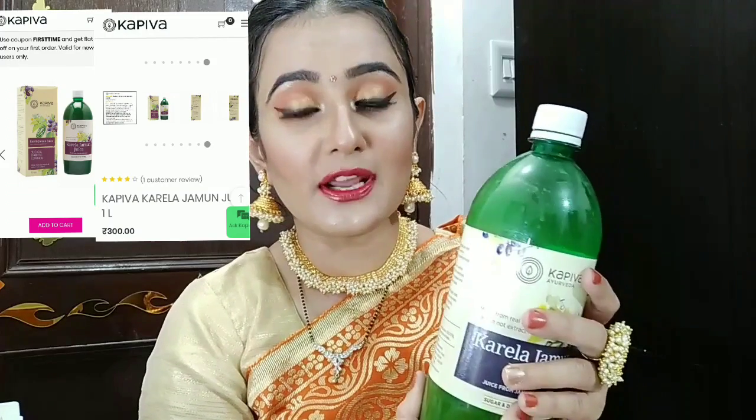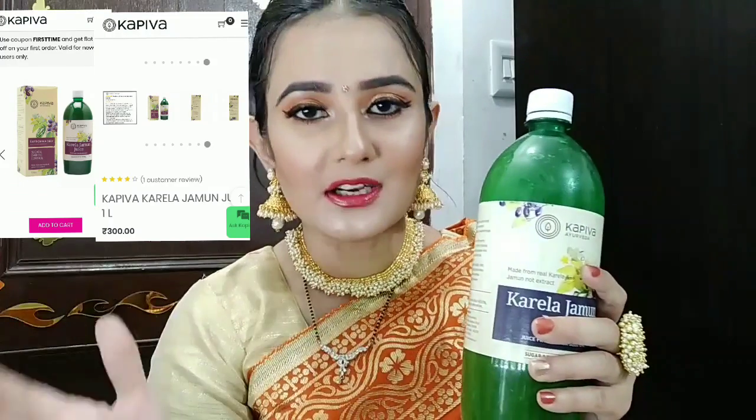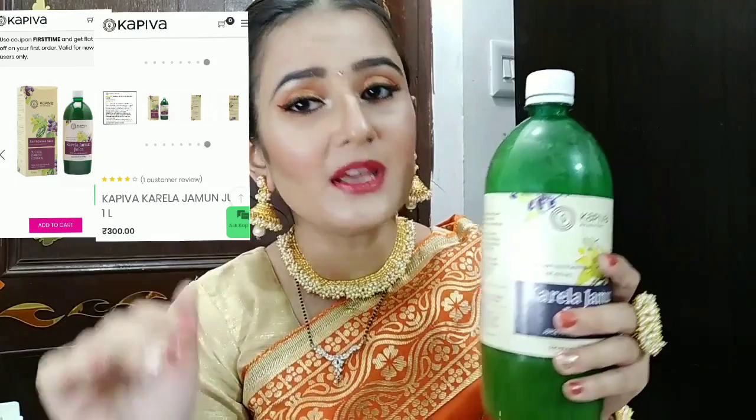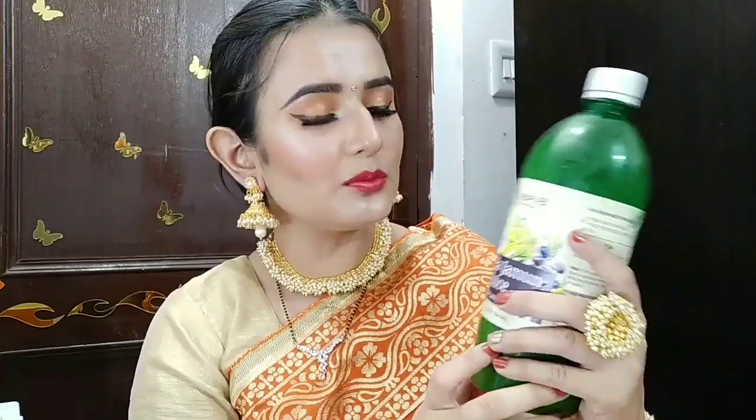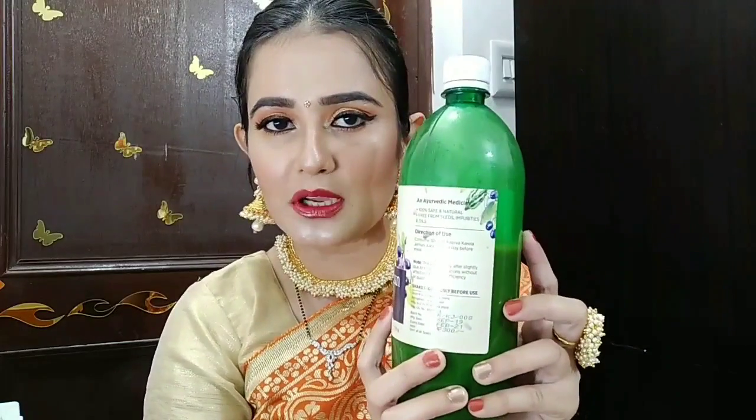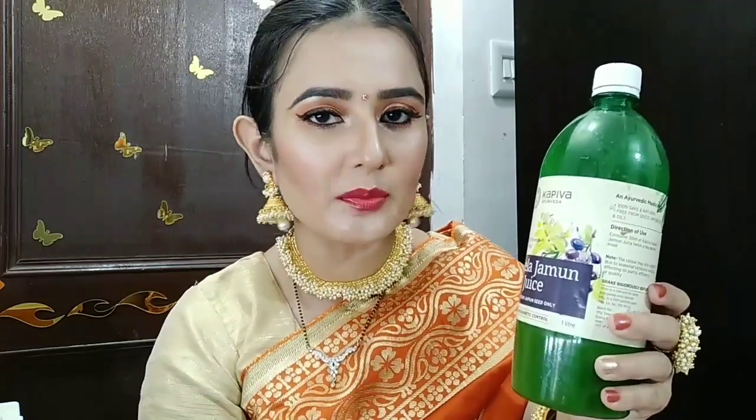I hope this video is helpful for you. If you have any problems, please share this video because it is a beneficial product. This is very good for diabetes patients. I have consumed it myself — Karela and Jamun also work on pimples, skin glow, and keeping the body active. You will find the purchase link in the description box.